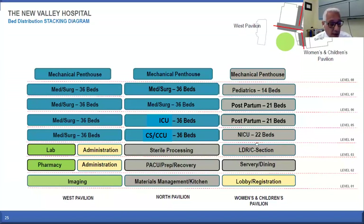This is the stacking on each floor. The North Pavilion on the first floor has materials management, prep recovery rooms for the ORs, and sterile processing. On each floor of that pavilion we have 36 rooms with private beds. The West Pavilion is similar to the North Pavilion with different administrative services on the lower levels. The Family Care Pavilion — formerly the Women's and Children's Pavilion — has the lobby on the first floor, dining on the second floor, labor and delivery and C-section ORs on the third floor, neonatal intensive care unit for the babies, two floors of postpartum for the mothers on the fifth and sixth floors, and 14 beds of pediatrics on the seventh floor.